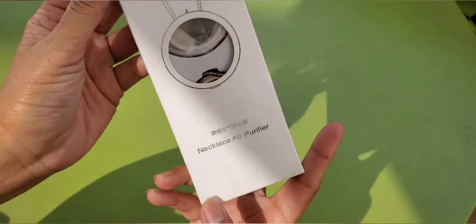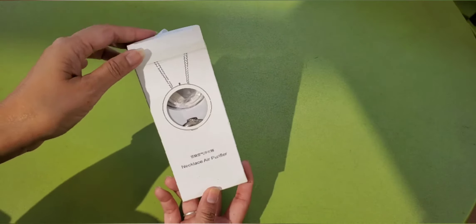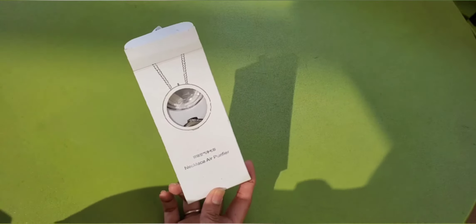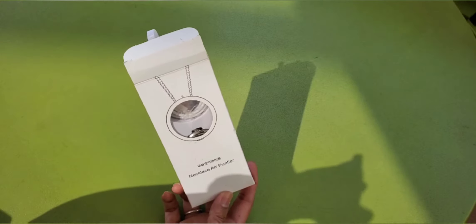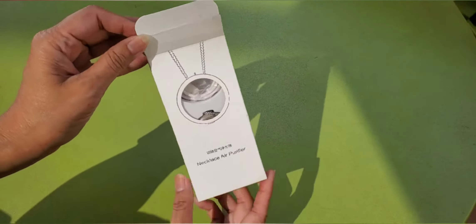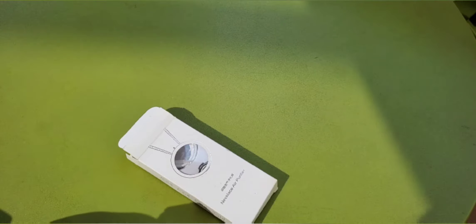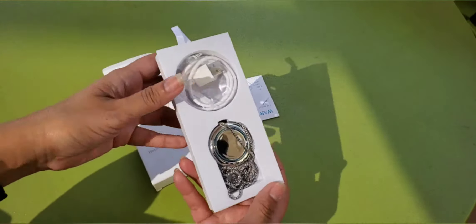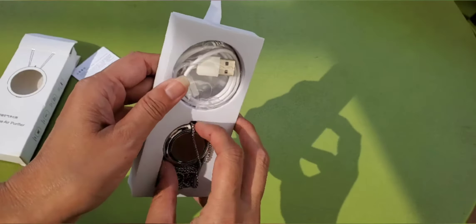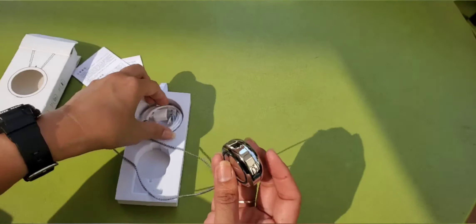I'll start with the smallest one. This is a necklace air purifier. Especially now that we have the COVID Delta variant going on, I think it's proper to share what I used during COVID-19. So this is a necklace air purifier I ordered from Amazon — it's $36.99. You have to choose one that can be shipped to the United States, because not all of them on Amazon can be shipped here. It comes with a charger.